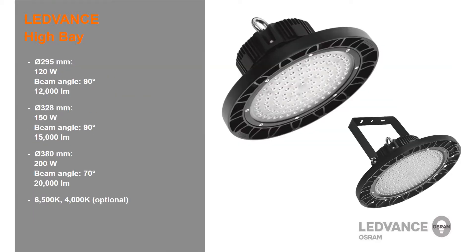The Leadvance high bay is offered in three different sizes. The 120 watt and 150 watt versions have a beam angle of 90 degrees and a light output of 12,000 lumens and 15,000 lumens respectively. The 200 watt version is available with an output of 20,000 lumens and has a beam angle of 70 degrees.